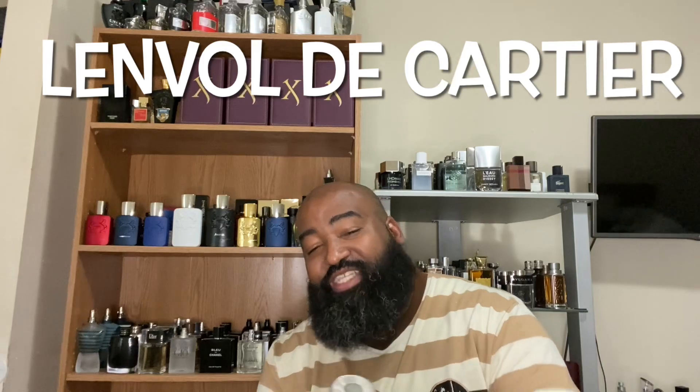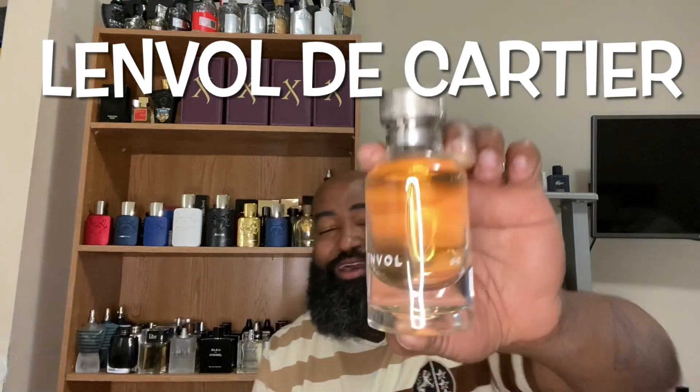Now we're getting to the crème de la crème — some fragrances for cool weather or date night. The first one is from the house of Cartier — this is L'Envol de Cartier EDT. There is a parfum or eau de parfum version as well, but I only have the EDT. This has a honeyed, sweet honeyed note. The bottle is nice with that twist down mechanism. This is a date night scent — you can definitely wear this in the fall and winter. This is class and sophistication. The house of Cartier does not get enough credit for their fragrances.